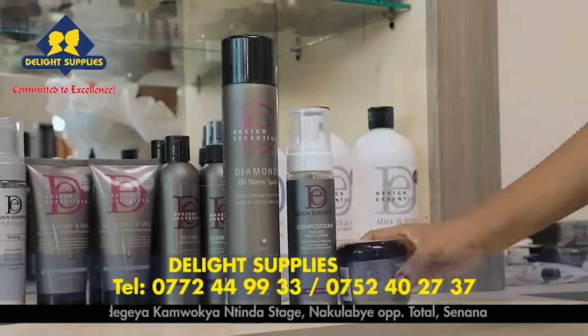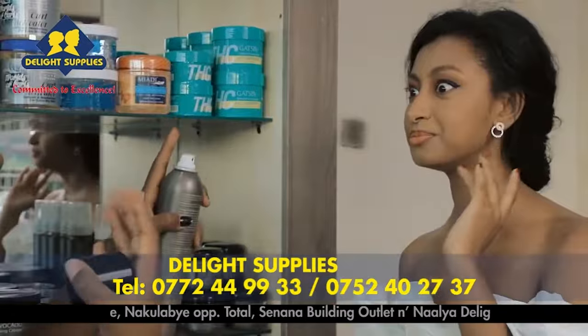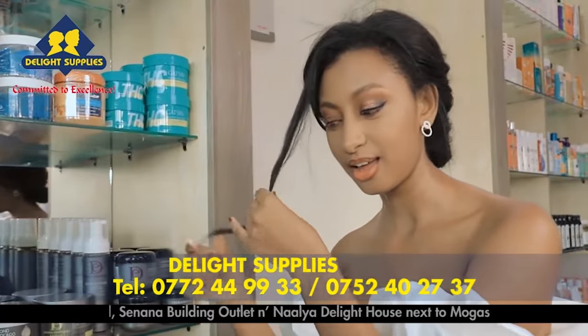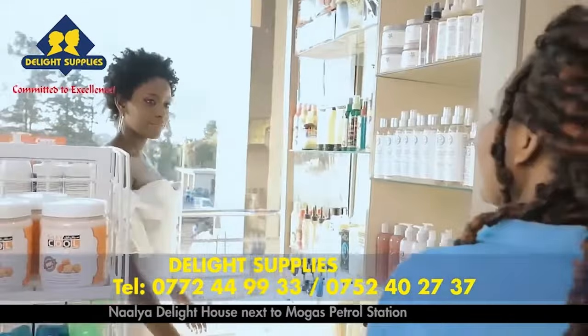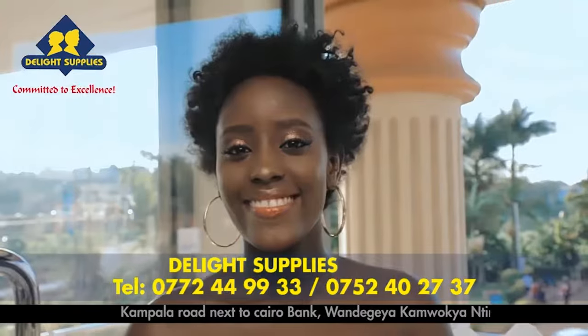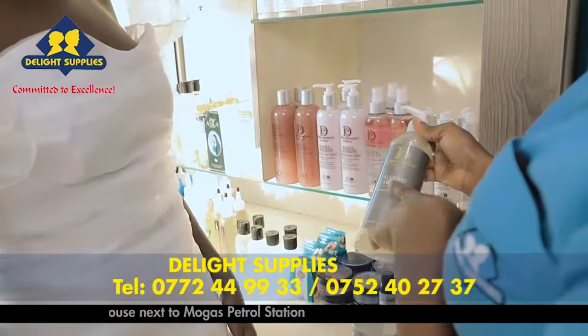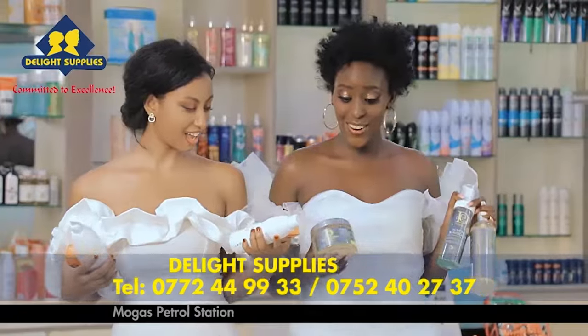We also have designed essential natural range for your natural hair. You can find all our products in different Delight Supplies outlets and also at Nalia Delight House. For a Delight Skin, use Delight Supplies products — you will not regret. You can reach us on the following numbers below.